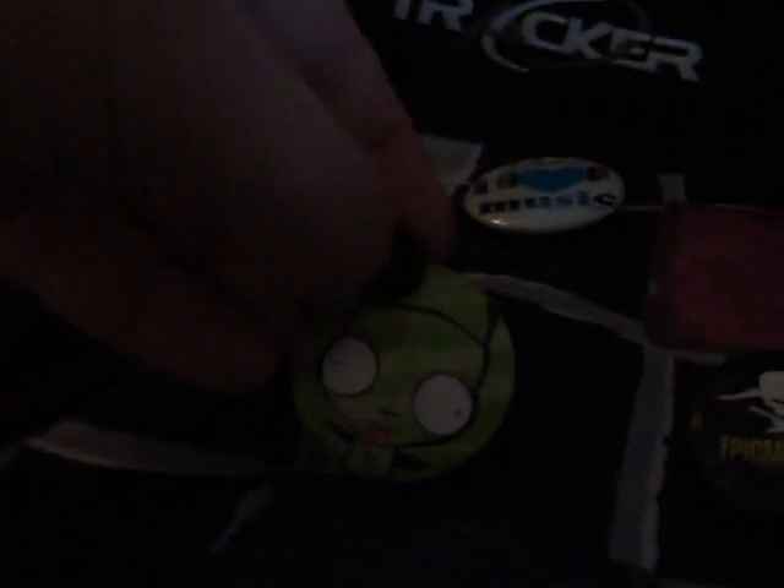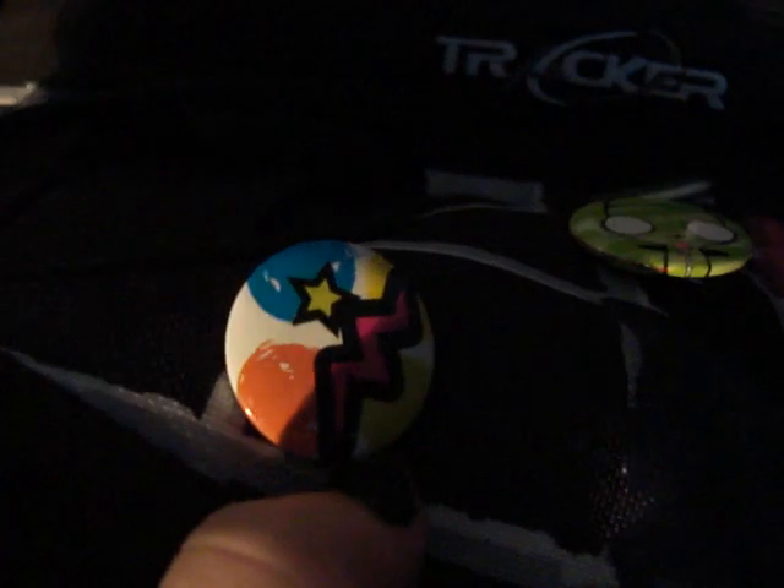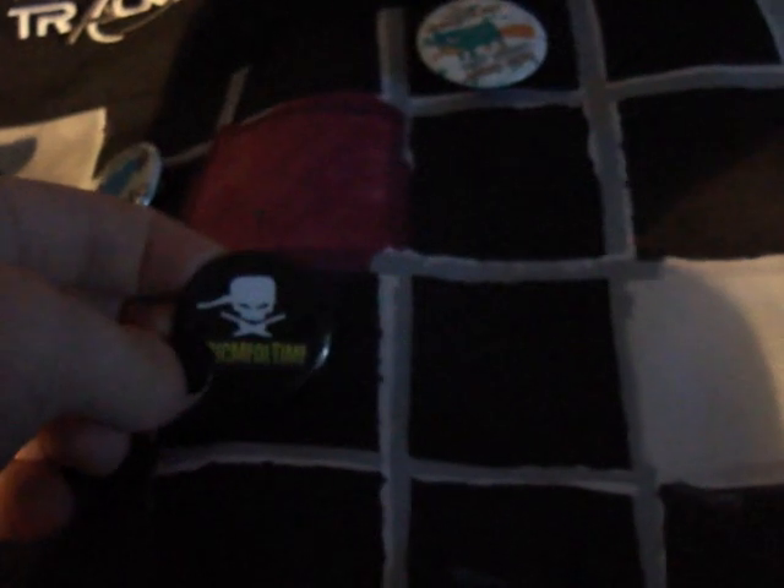The pins are only two dollars each. I have the Epic Mealtime one, the platypus one, the I Love Music one, and a girl one. If you could get the bacon strips pin, could you get two — one for me and one for my brother? I also love the Smart Cookie one, but any pins would be great and I'd offer good trades for them.